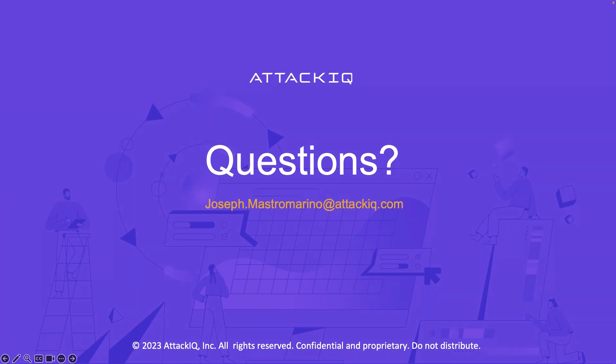Thank you, Joe. We'll give everybody a moment — if you have a question please drop it in the box and we'll get that answered for you. Not seeing anything at the moment, so we'll wait a second to see if anything pops up.